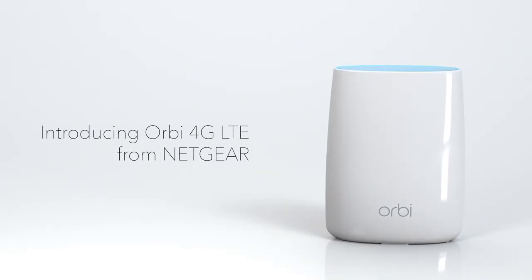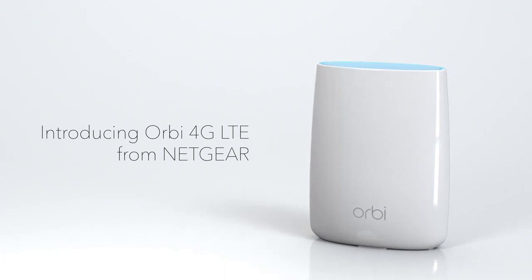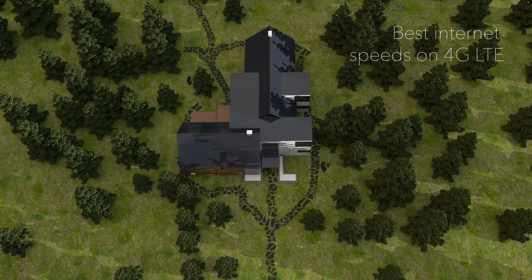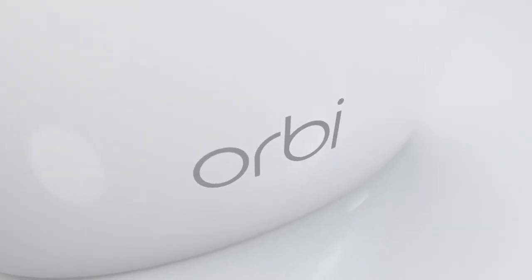You should get fast internet anywhere. And now you can! Introducing the Orbe 4G LTE Wi-Fi router — a tri-band router with an integrated cellular modem. Enjoy the best internet speeds on 4G LTE, even where you don't get wired internet, for better Wi-Fi anywhere.